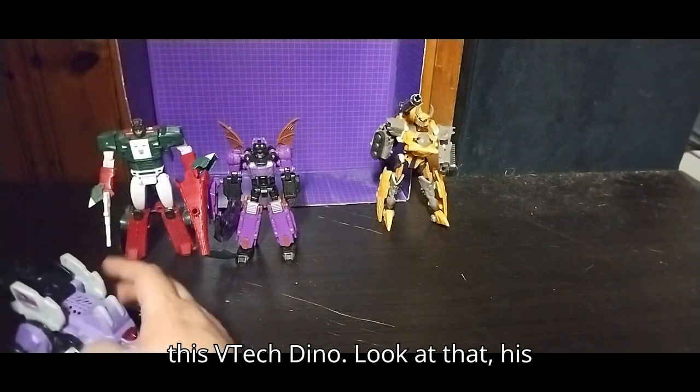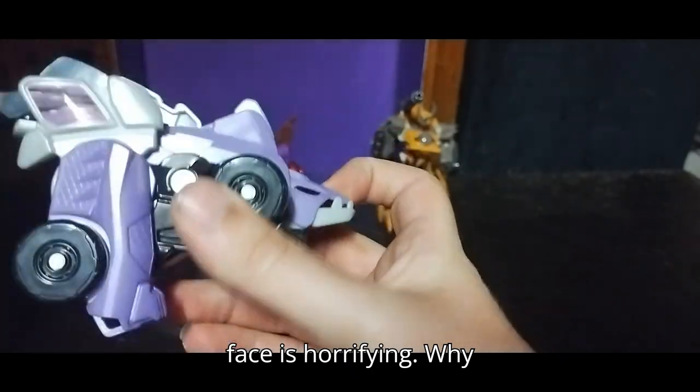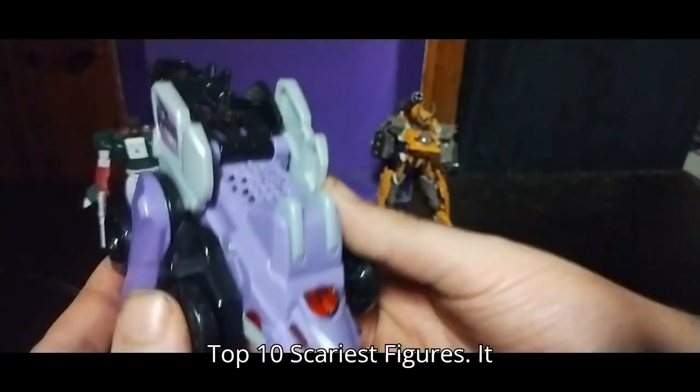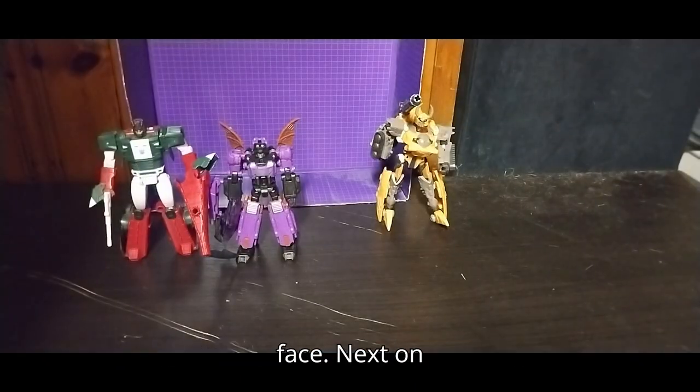Next we got this V-Tech Dino. Look at that — his face is horrifying. That's why he's at number 7 on my top 10 scariest figures. It looks pretty gruesome with that face.